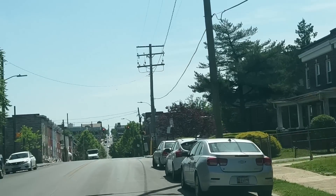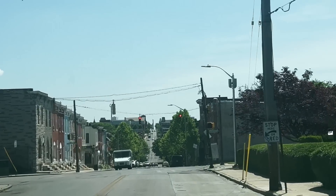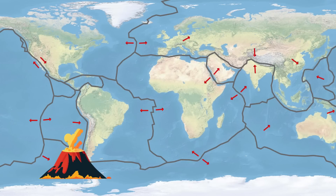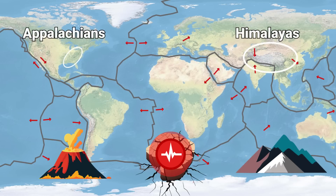Before we discuss the rocks, let's zoom out and discuss Earth as a whole. Earth's outer shell, known as its crust, is subdivided into a series of plates. These plates move around, but slowly, at about the rate your fingernails grow. And it's this slow movement of plates that leads to volcanoes, earthquakes, and it can even grow entire mountain ranges like the Himalayas or the Appalachians.